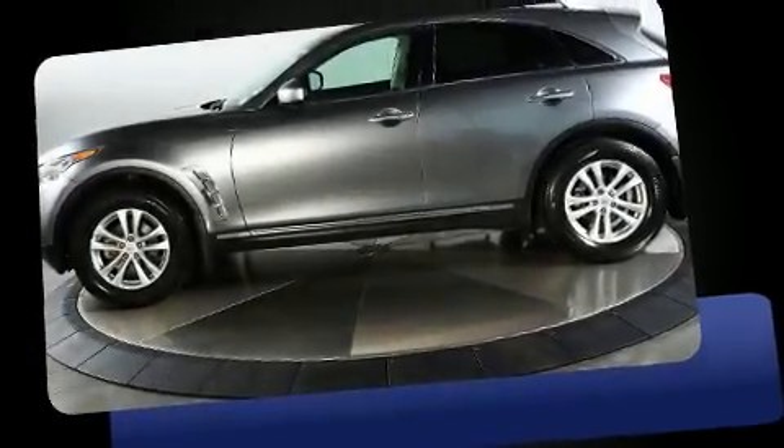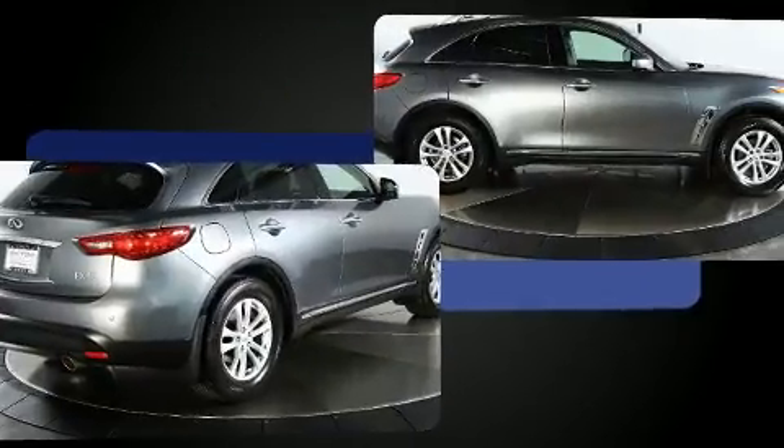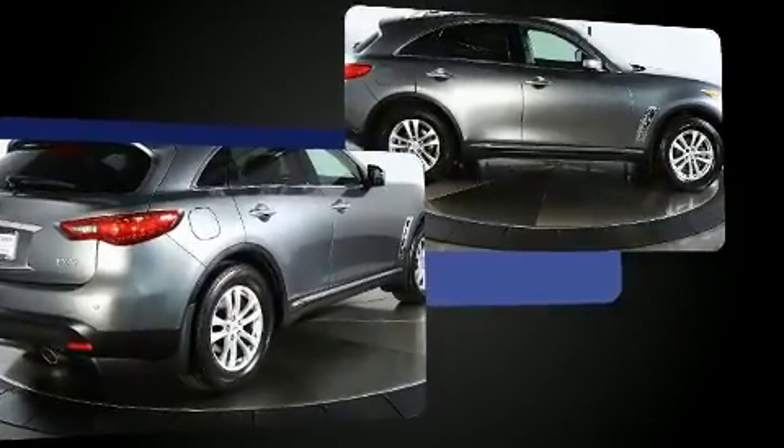You can expect a lot from the 2013 Infiniti FX37. A 3.7-liter V6 engine pairs with a sophisticated 7-speed automatic transmission, and for added security, Dynamic Stability Control supplements the drivetrain.